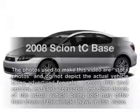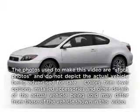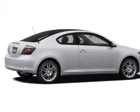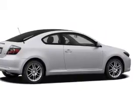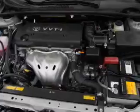Presenting the 2008 Scion TC — this is the set of wheels you've been looking for, with an efficient four-cylinder engine. The powertrain includes front-wheel drive that responds smoothly to its automatic transmission.